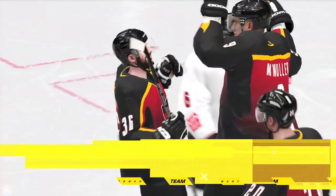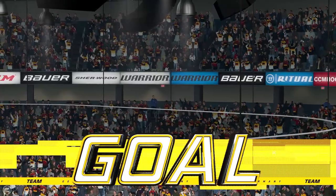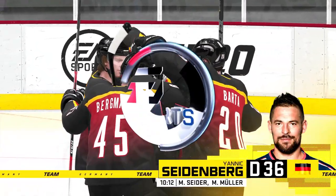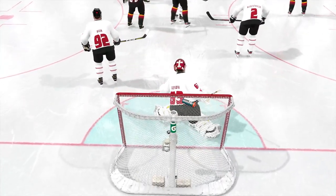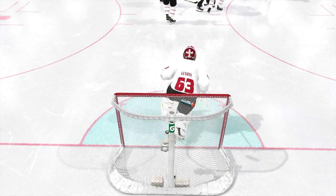They've tied it up! Brand new game. All that work that's gone behind this, and we're back to even Steven. Now coaches talk about getting to the front of the net — make it difficult on the goalie, take his eyes away. He can only see the players' backsides in front of him. He can't even see the puck.